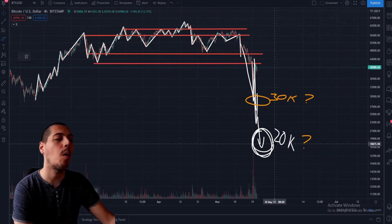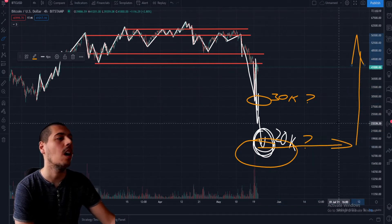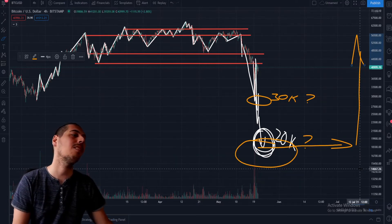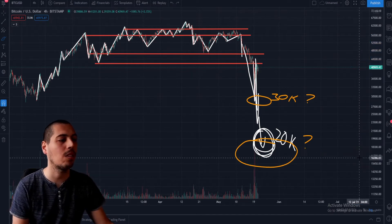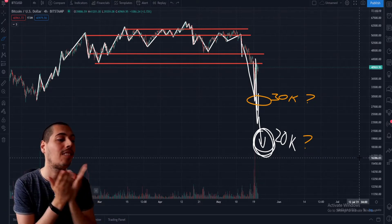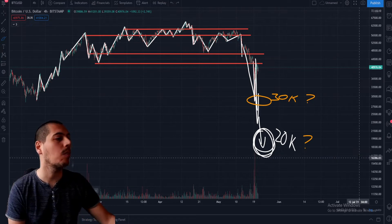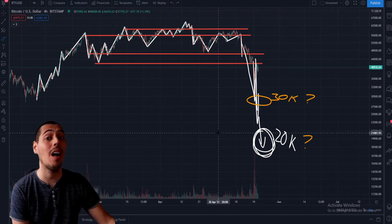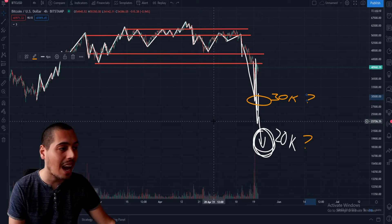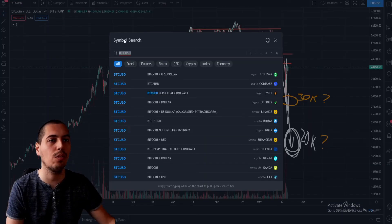That would take us to around the 20,000 US dollar level, which would be very awful — another 50% drop from where we are now. But at that point I'm almost certain everything would stabilize and we'd see sideways motion for a while before another big move to the upside. If we come down to the 20k level, I see it as very unlikely we actually go into a bear trend, because we have so much institutional interest in Bitcoin right now. All the institutions would be salivating to buy Bitcoin at 20,000, and when the quarterly reports come out we'd see the price skyrocket.